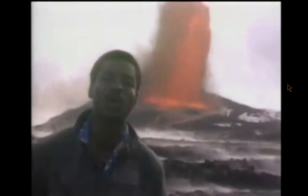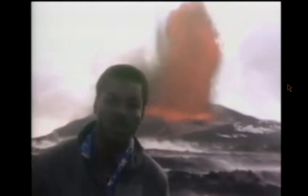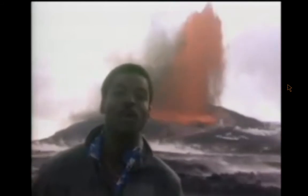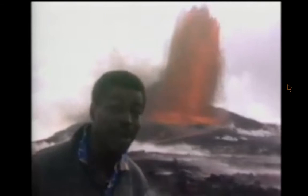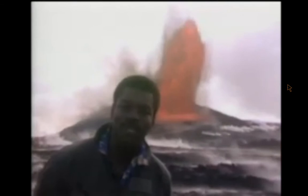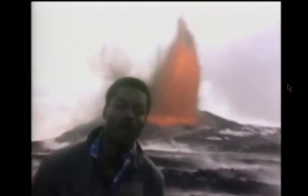Aloha. Welcome to Hawaii Volcanoes National Park, and boy, have we got a show for you. I am standing near the top of Kilauea, the world's most active volcano. And as you can see behind me, she is really erupting. This is truly a rare, once-in-a-lifetime opportunity to be able to experience nature at our most gloriously powerful.